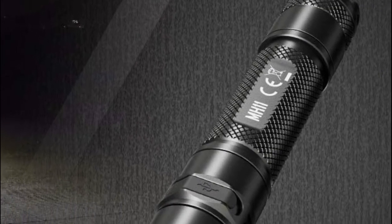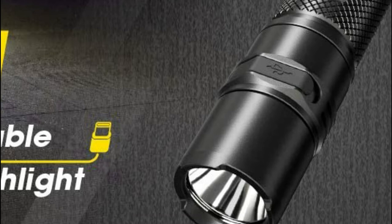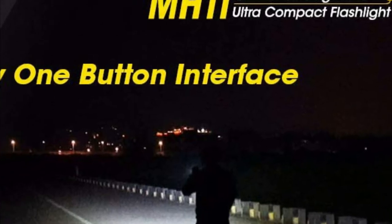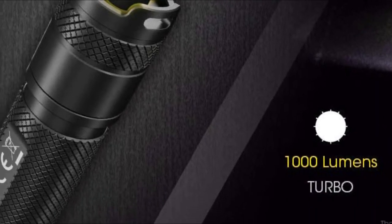Switch through the four brightness settings to choose one that meets your requirements. Simply plug the USB-C charge cable directly into the flashlight for fast, effortless charging — no other charging accessories required. By using the inbuilt power indicators, you'll never have to guess what battery life remains.